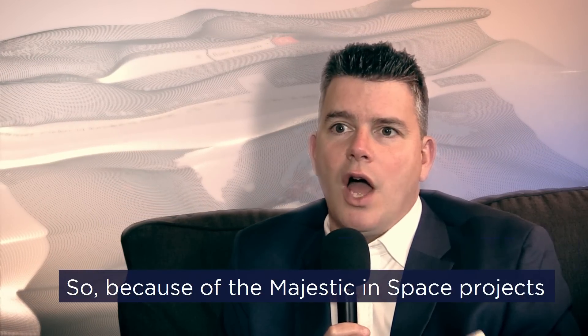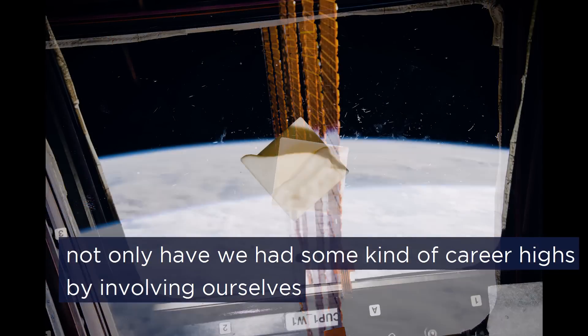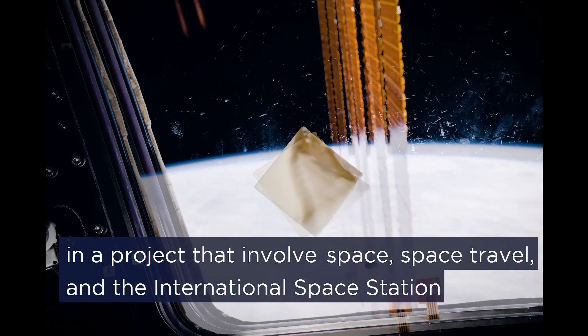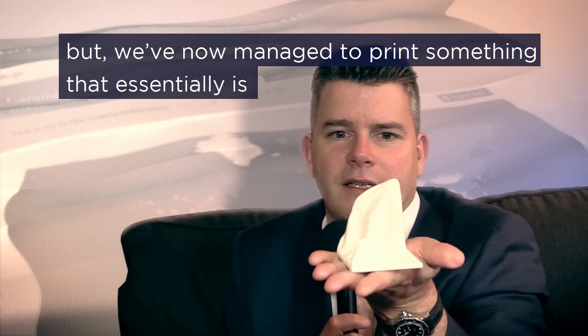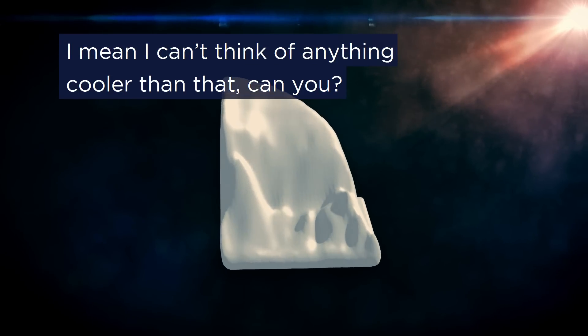Because of the Majestic in Space project, not only have we had some career highs by involving ourselves in a project that includes space travel and the International Space Station, but we've now managed to print something that essentially is the internet that you can hold in your hand. I can't think of anything cooler than that.